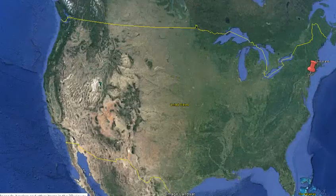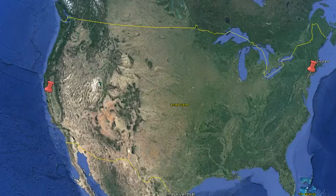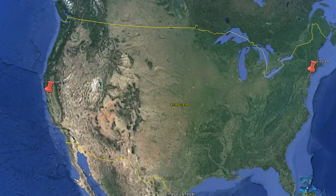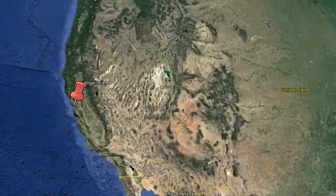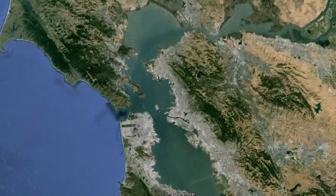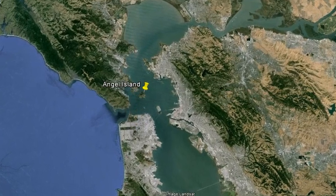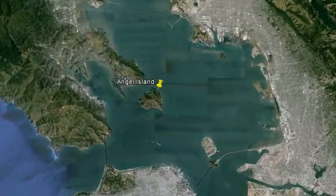Just one final point: Ellis Island saw more than 12 million folks come through during those peak years. But if you were coming from Asia, you wouldn't land at Ellis Island — you would land over here at Angel Island. About a million people landed at Angel Island between 1910 and 1940. This is the San Francisco Bay, and right here inside the bay is Angel Island, which served a similar purpose to Ellis Island on the East Coast.